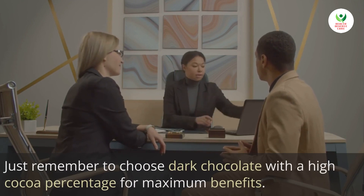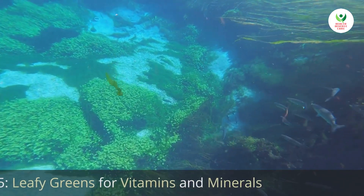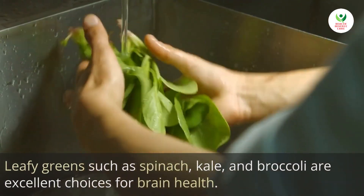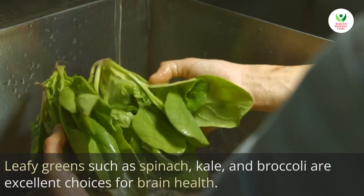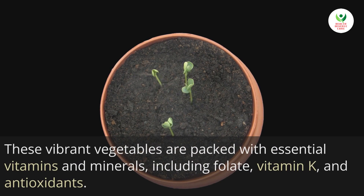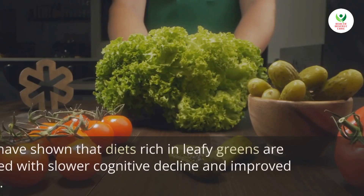Just remember to choose dark chocolate with a high cocoa percentage for maximum benefits. Leafy greens such as spinach, kale, and broccoli are excellent choices for brain health. These vibrant vegetables are packed with essential vitamins and minerals, including folate, vitamin K, and antioxidants.